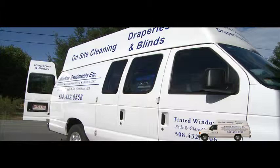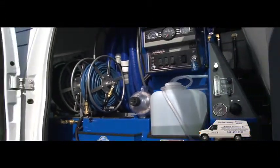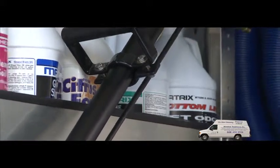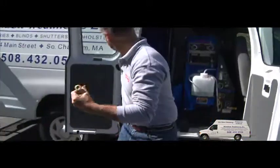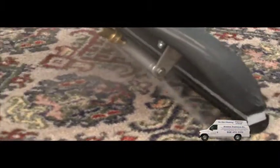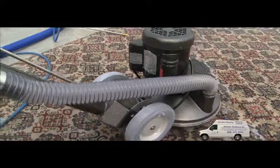On-site Cleaning of Cape Cod provides residential and commercial carpet cleaning on all types of carpet. State-of-the-art equipment and safe, reliable cleaning products always ensure the best possible results for our customers. Our carpet extraction methods are state-of-the-art, ensuring the maximum amount of dirt removal and short drying times.